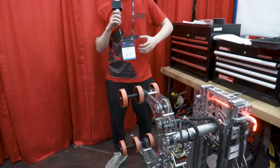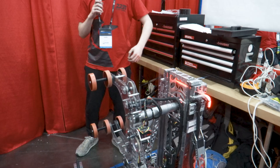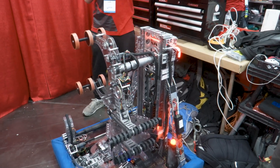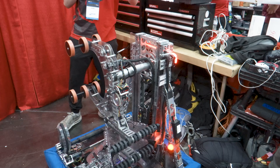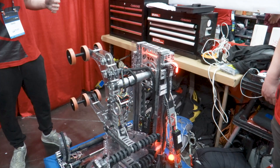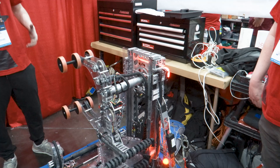Moving on to another subsystem — our elevator. The elevator moves a ton of mass and we need to be as reliable as possible. We have a belt-driven continuous cascade elevator that is really fast, really compact, and holds the weight as efficiently as possible.